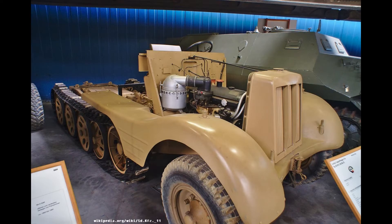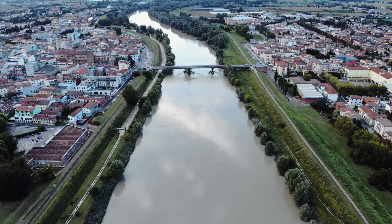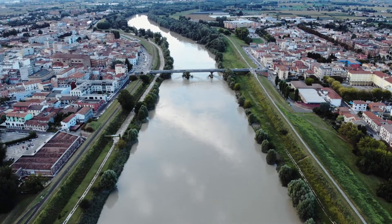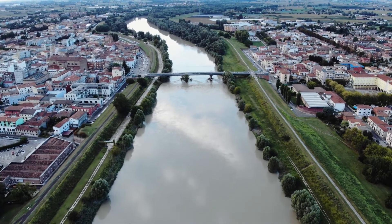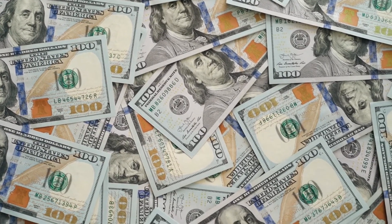Once recovered, the vehicle will be displayed in the museum. Historians suspect there are other German vehicles as well as tanks in the northern Italian stream. Unfortunately, there is not enough money to locate and excavate them, Guitorzy said.